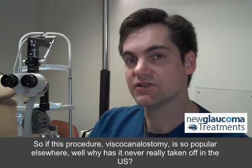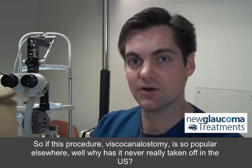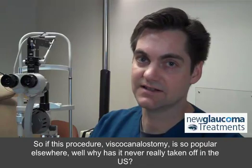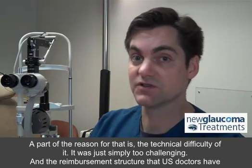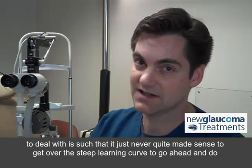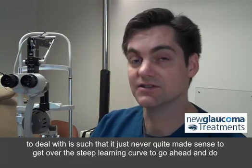If this procedure, viscocanalostomy, is so popular elsewhere, why has it never really taken off in the U.S.? Well, part of the reason for that is the technical difficulty of it. It was just simply too challenging, and the reimbursement structure that U.S. doctors have to deal with is such that it just never quite made sense to get over the steep learning curve to go ahead and do so.